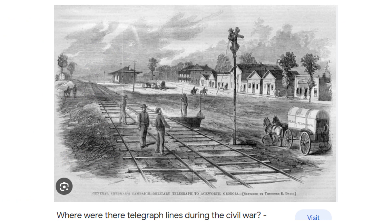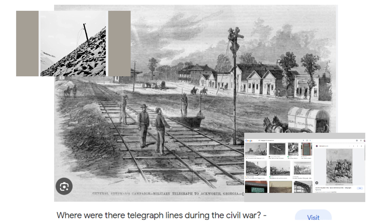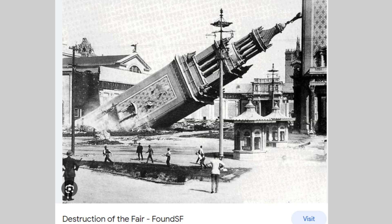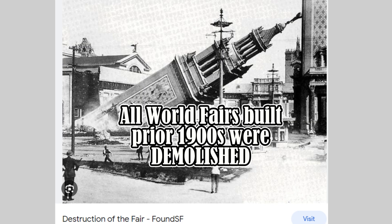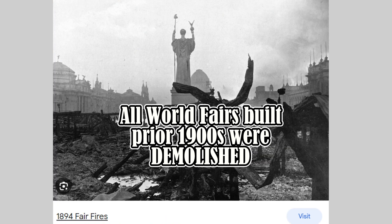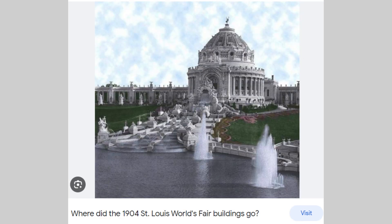It is interesting to know that those first poles, a few years later, were demolished — under the excuse of relocating the line closer to the new railroad — and taken down. Just like all the magnificent works of art from World's Fair buildings, sculptures, and architecture were conveniently dismantled in no time. Sounds to me like someone is covering their tracks and concealing something.